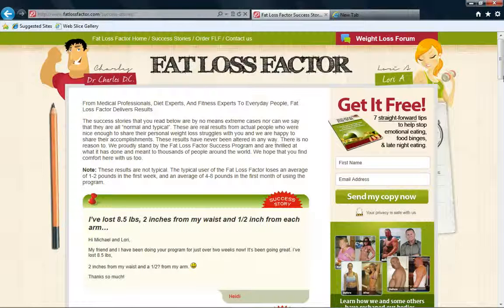Good afternoon, everybody. This is Reggie Mills doing a review on the Fat Loss Factor. The Fat Loss Factor has been around for a while, and they actually just updated their website. It's actually pretty nice.